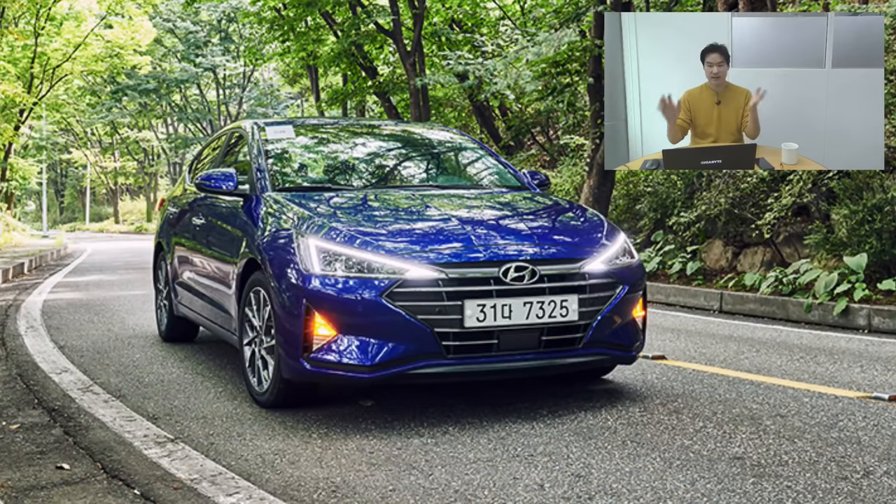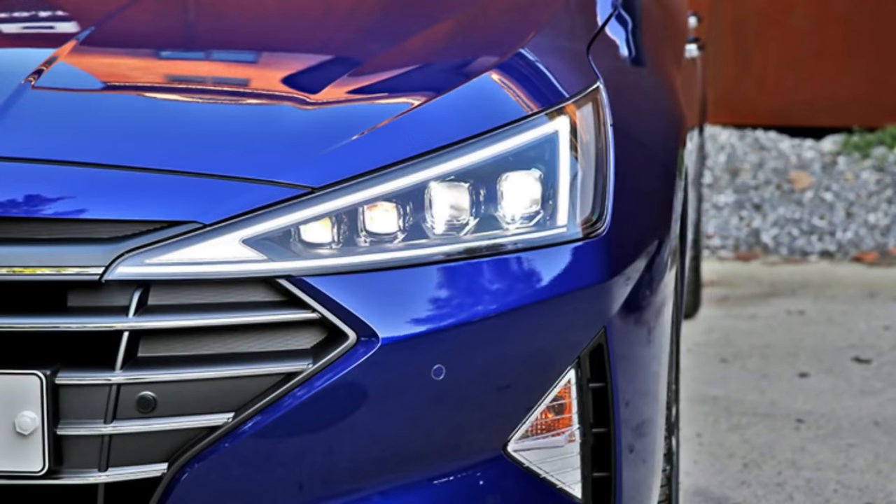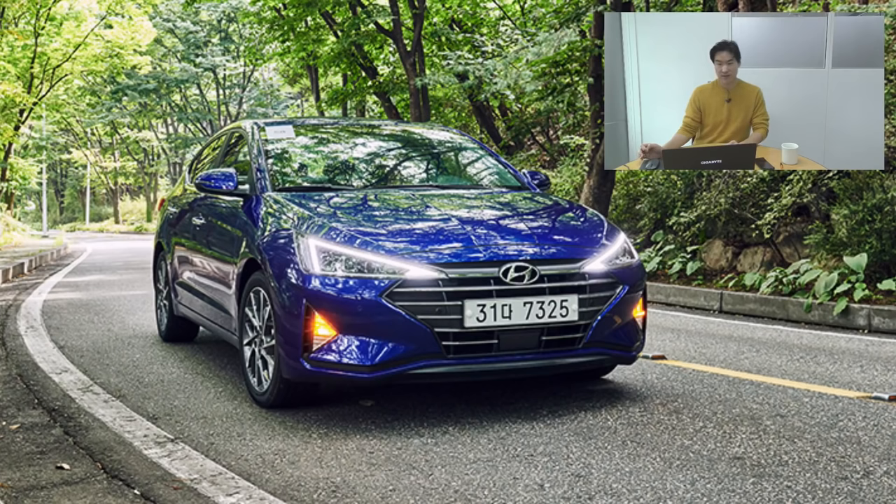Currently, Hyundai is selling something looking like this — this is the facelift of the sixth generation, released here in Korea as a 2019 model. But sales weren't that great, and I personally think it's because of this triangular headlamp. Many people didn't like it, including myself. I think that's why Hyundai wants to roll out the all-new Elantra as soon as possible to get buyers back to the dealers, because this one wasn't selling very nicely.